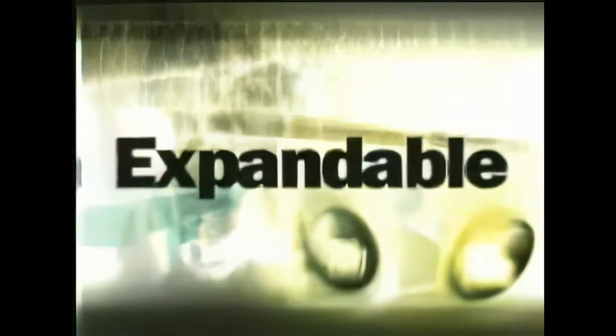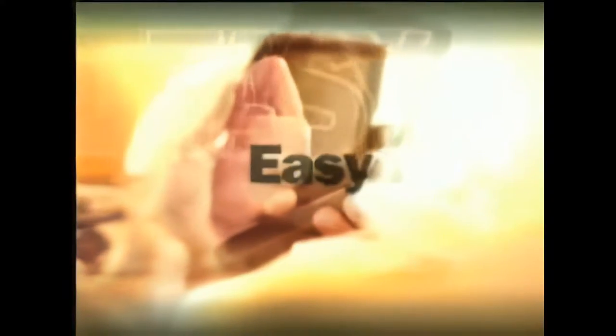Connected. Expandable. Versatile. Easy. Introducing the next generation of handheld devices designed to put the power of the PC in your pocket.